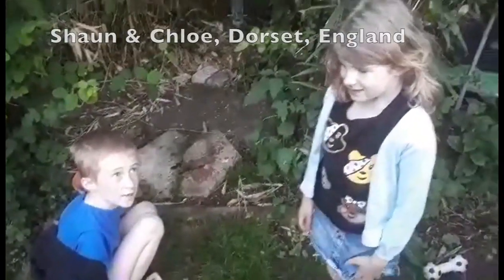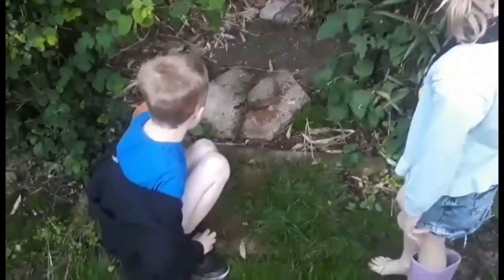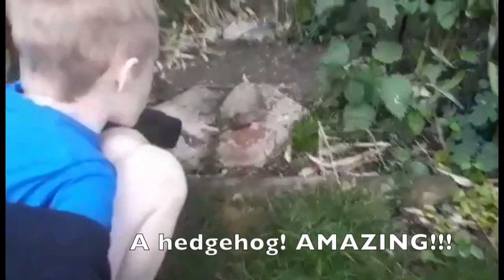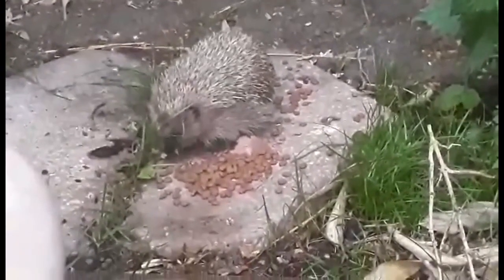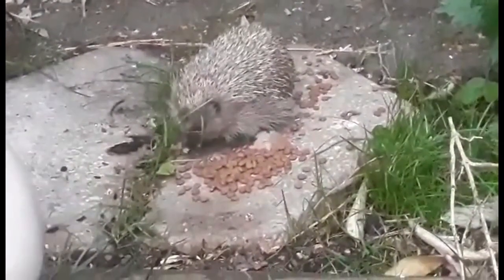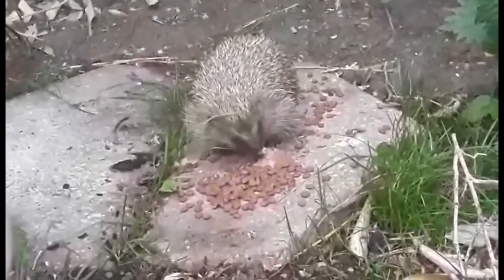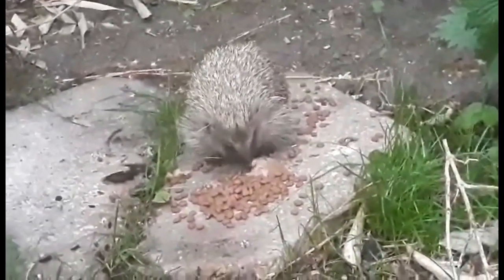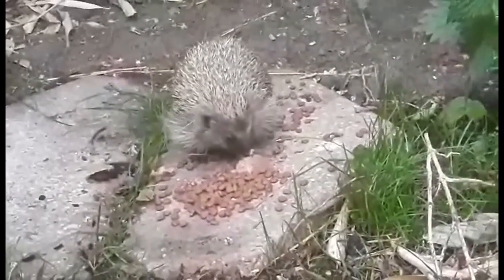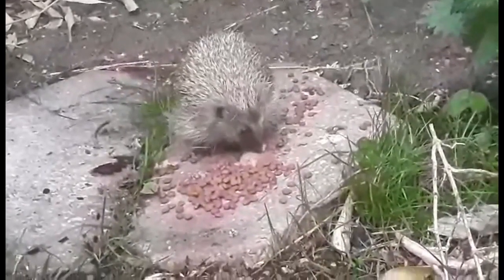I'm Sean, age 9. I'm Chloe, age 5. We live in England and this is our little back garden and in it we've got a hedgehog. Hedgehogs like to come out at night and as you can probably hear, they are noisy eaters. They like to eat hedgehog food and also dog food or cat food, and also lots of insects like slugs, snails, woodlice, beetles, and caterpillars.